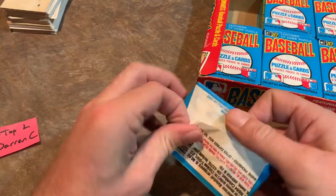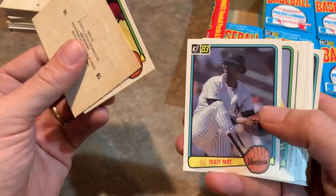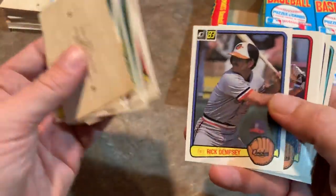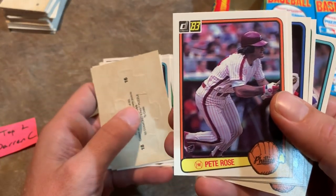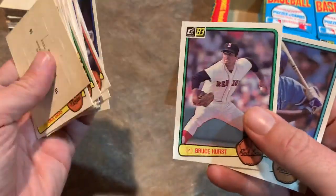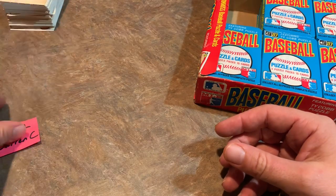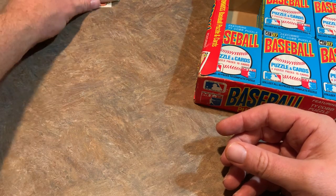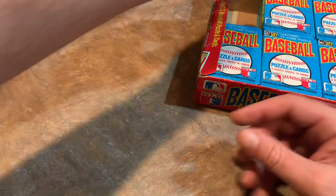The last pack for Darencee in box one includes Rick Reuschel, Pascual Perez, Pete Rose with the Phillies — a lot of people are used to seeing him with the Reds, but he did play with the Phillies too — and Claudell Washington. So none of the big three rookie cards out of Darencee's first stack, but he has a spot in the second box as well, so fingers crossed.